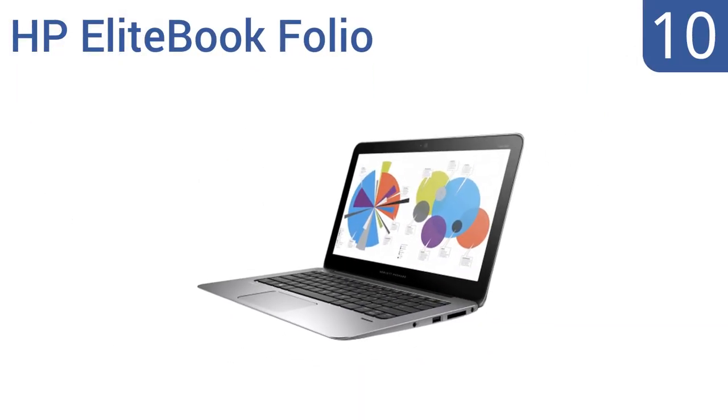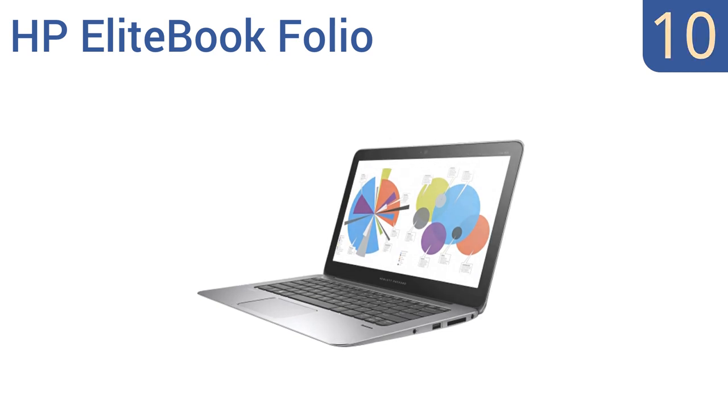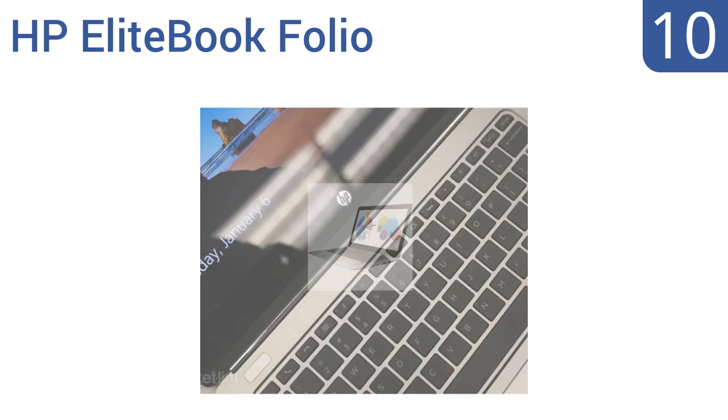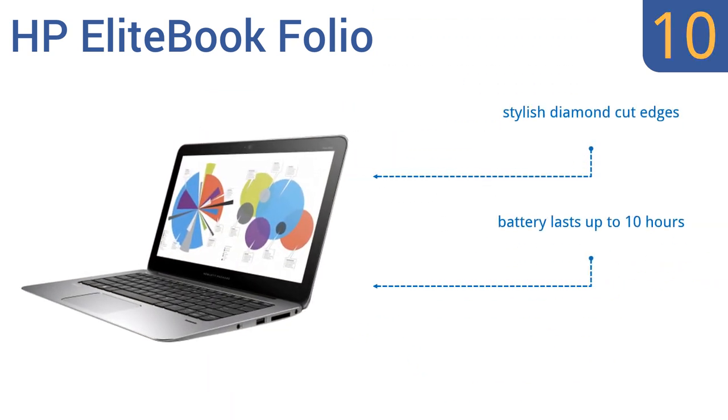Starting off our list at number 10, the super slim HP Elite Bookfolio features business-grade security to keep your sensitive files safe when you're on the go. The Intel Core M processor means there's no need for a fan, allowing this laptop to be thinner than an inch. It has stylish diamond-cut edges and a battery that lasts up to 10 hours. However, it also has a slightly wobbly hinge.